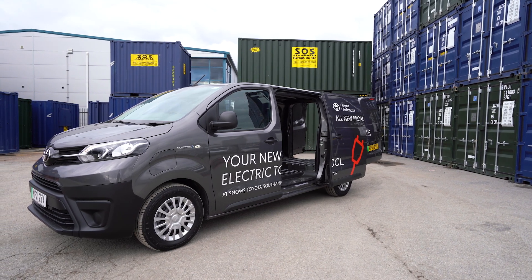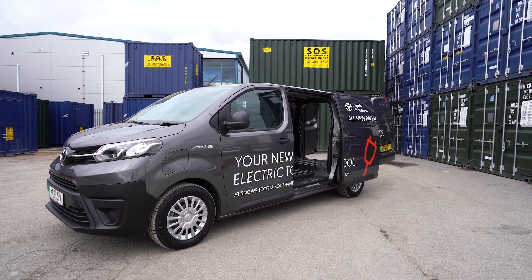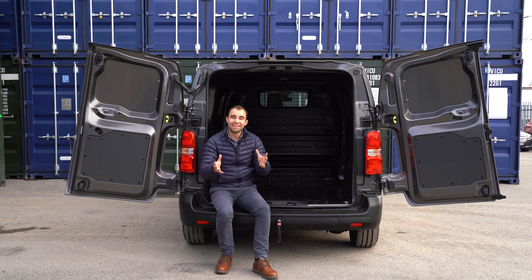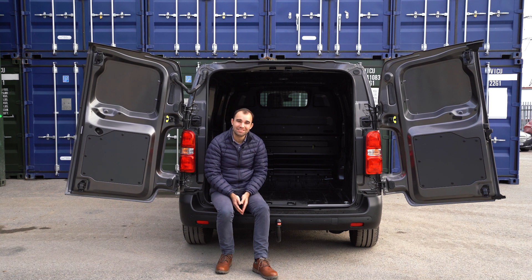To keep things nice and simple, there's just one version of the Pro-Ace Electric available and it's this mid-sized body length. There's plenty of space on offer — 5.3 cubic metres. The payload is one tonne for the big battery version and 1,266 kilograms for the smaller battery version. And the Pro-Ace Electric has an ace up its sleeve: best-in-class towing capability of up to a tonne braked.